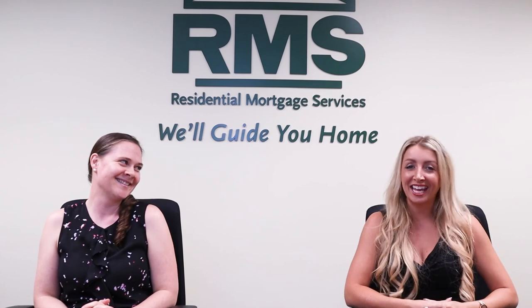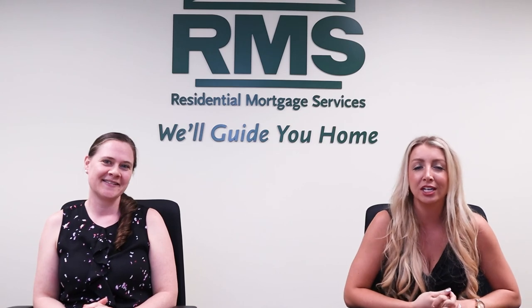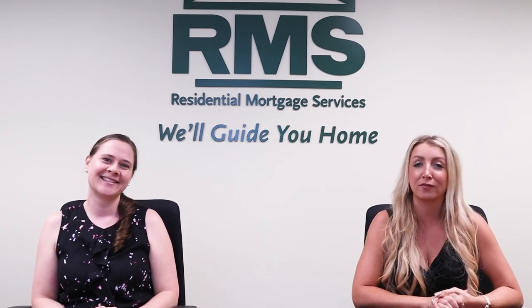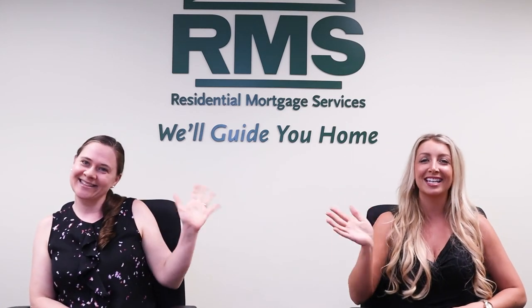That was amazing, Katie. Thank you. If you're interested in saving money on your mortgage or getting pre-qualified for a mortgage, contact Katie Shires. She's the best — she's one of my preferred lenders. If you have any questions, don't forget to ask us in the comments and give us a like if you found this video helpful. Thanks for watching. See you guys next week.